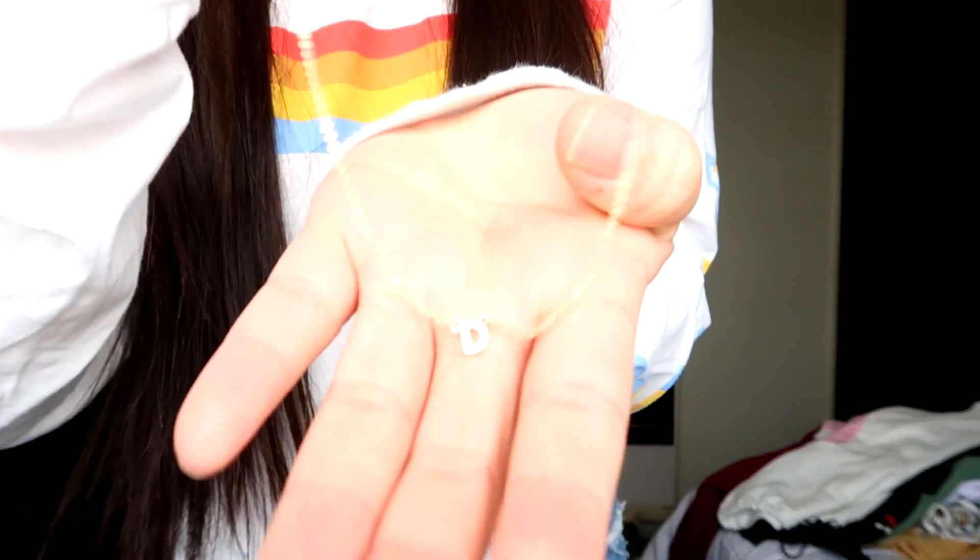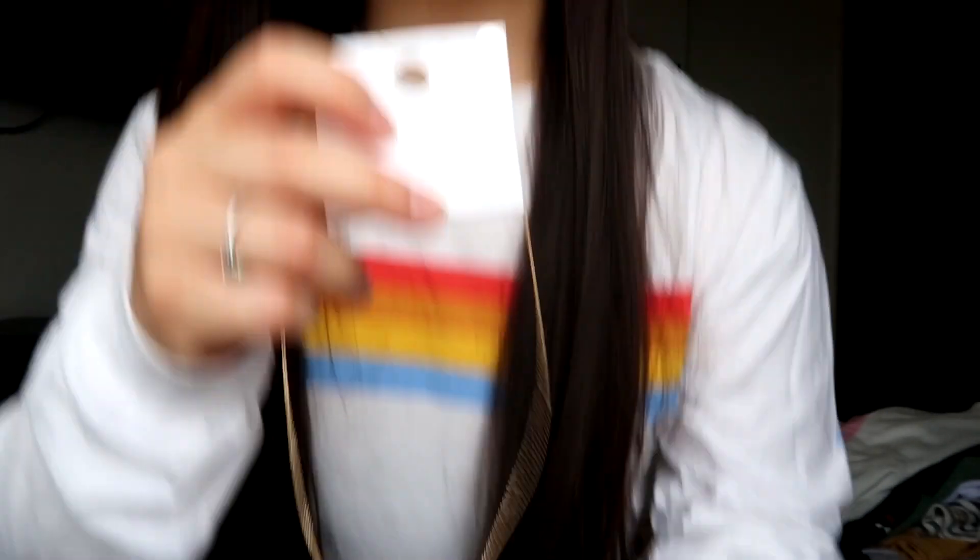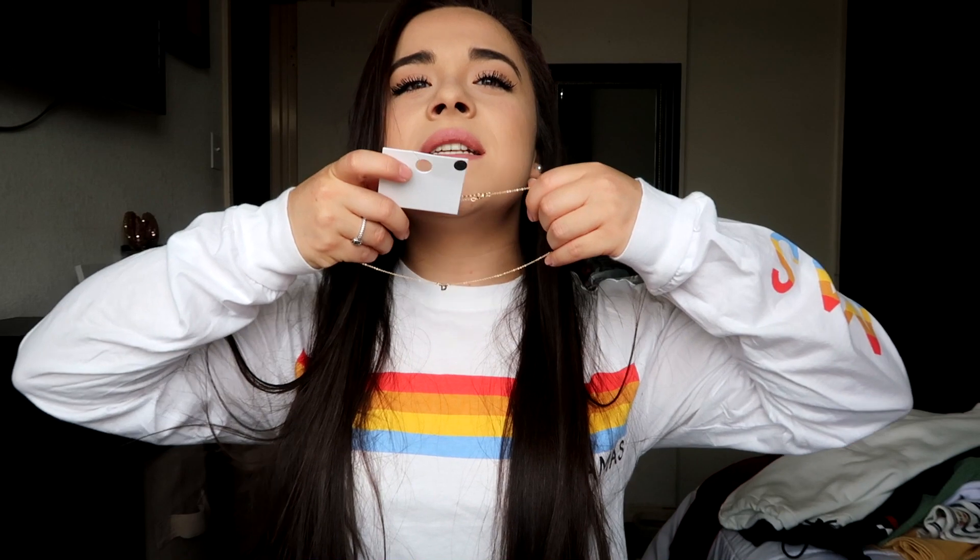This is also one of my favorite things — my mom found it at Forever 21. We were looking through the jewelry and she found this necklace that just has a little 'D' on it. I think this is probably going to be one of the main pieces of jewelry that I wear this summer because it's just very simple and cute. I fell in love with it and I've been wanting to wear it, but I wanted to do this video first.